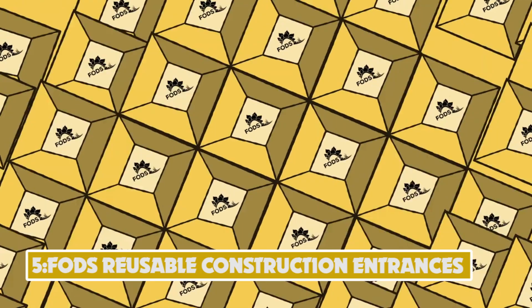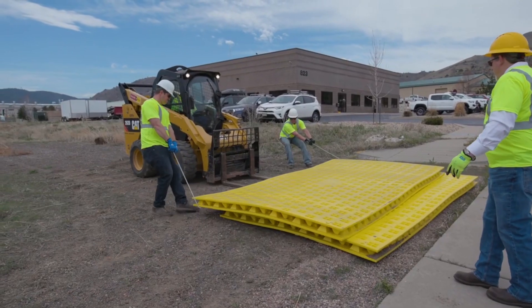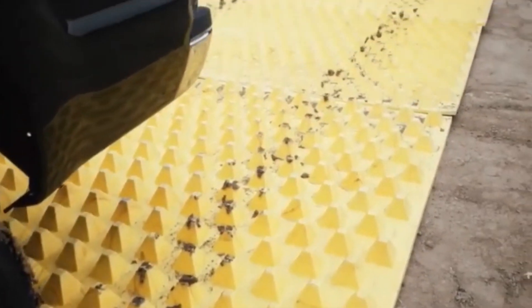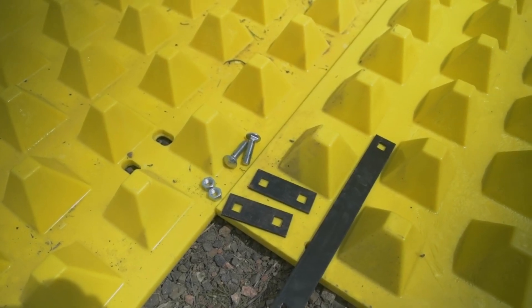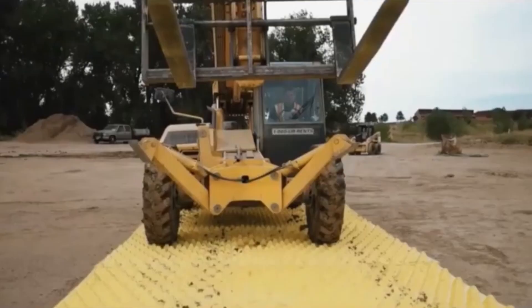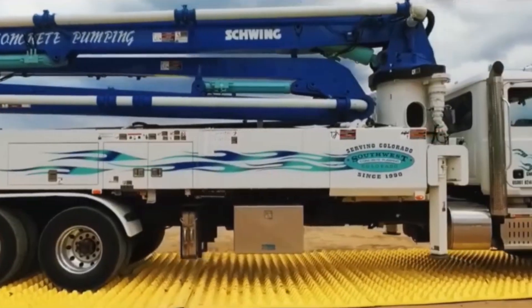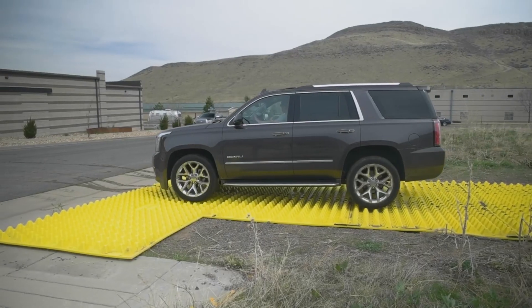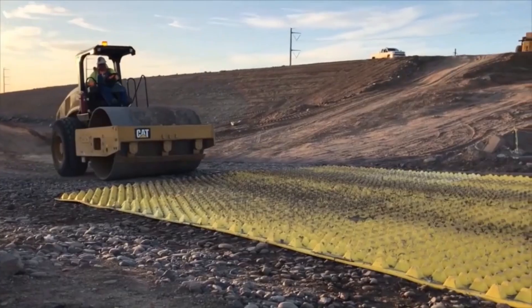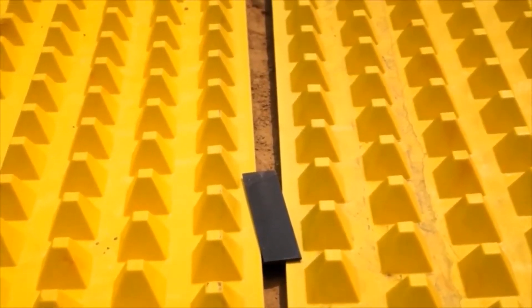Number 5: FOD's Reusable Construction Entrances. Emphasizing sustainability and practicality, FOD's reusable construction entrances provide an innovative solution to manage site access, minimizing environmental impact and maintenance costs. Their construction entrances and trackout control mats offer superior durability — engineered to withstand harsh environments for over 10 years. As a completely reusable system, FOD's mats significantly reduce waste and offer a sustainable, cost-effective alternative to single-use materials. Designed for quick deployment, they can be set up in about 30 minutes. The unique pyramid design effectively removes debris from vehicle tires, maintaining cleaner site exits.